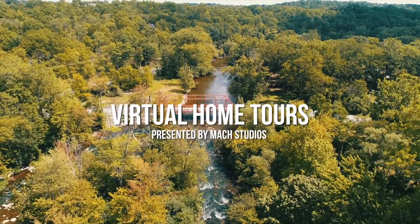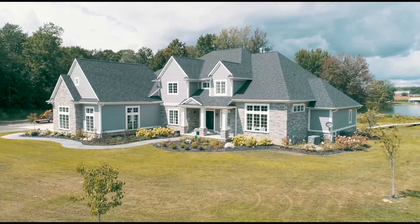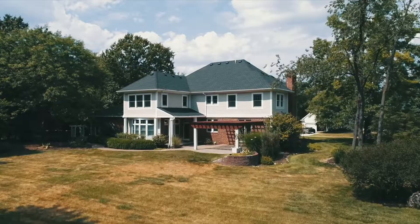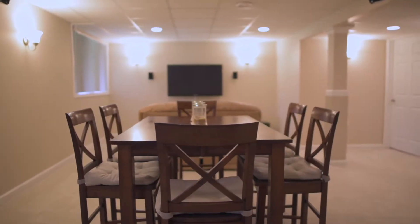Virtual Home Tours, presented by Mock Studios. Mock Studios has created a fully immersive virtual home tour unlike anything you've ever experienced.